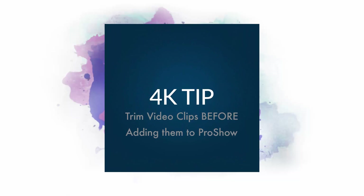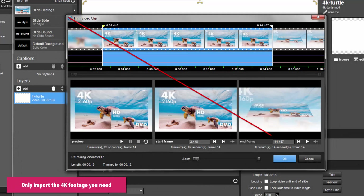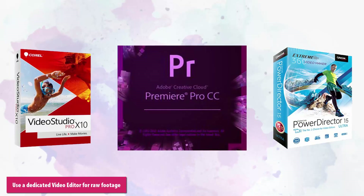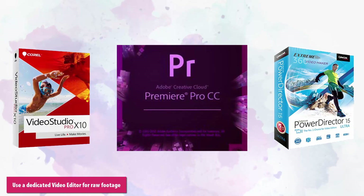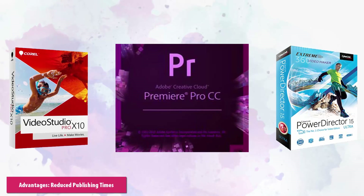Second, when working with 4K, edit your video clips before adding them to your shows. If you only need 10 seconds of footage, don't import a 2 minute long 4K clip and rely on the built-in video trimmer. Instead, use a dedicated video application, then simply give ProShow a 10 second clip. This will significantly improve your workflow and reduce publishing times.